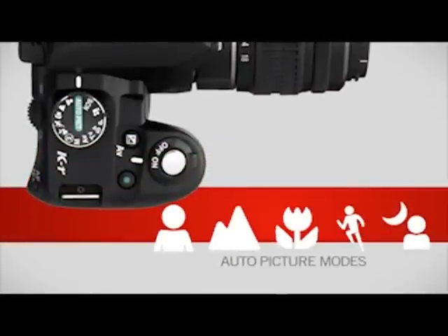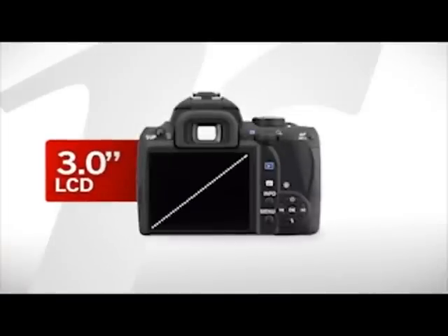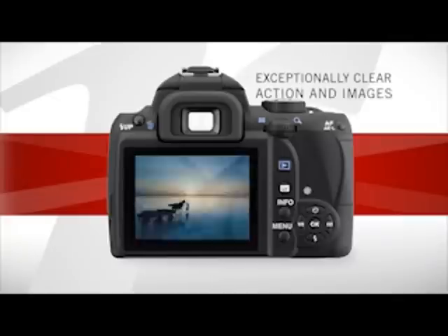Automatic shooting options, including auto picture and a wide variety of specific scene modes, further take the guesswork out of taking great pictures. The KR's large 3-inch LCD screen features nearly 1 million dots of resolution for exceptionally clear views of live action and reviewed images.